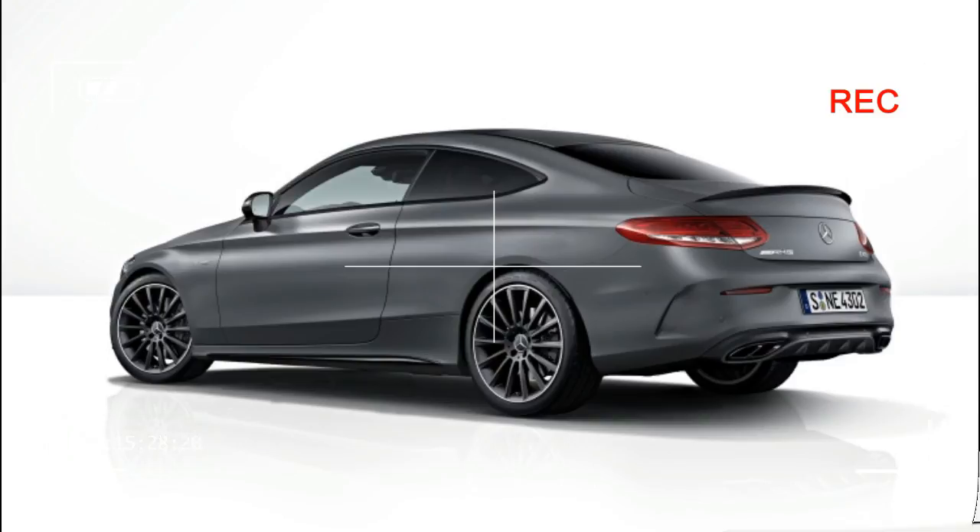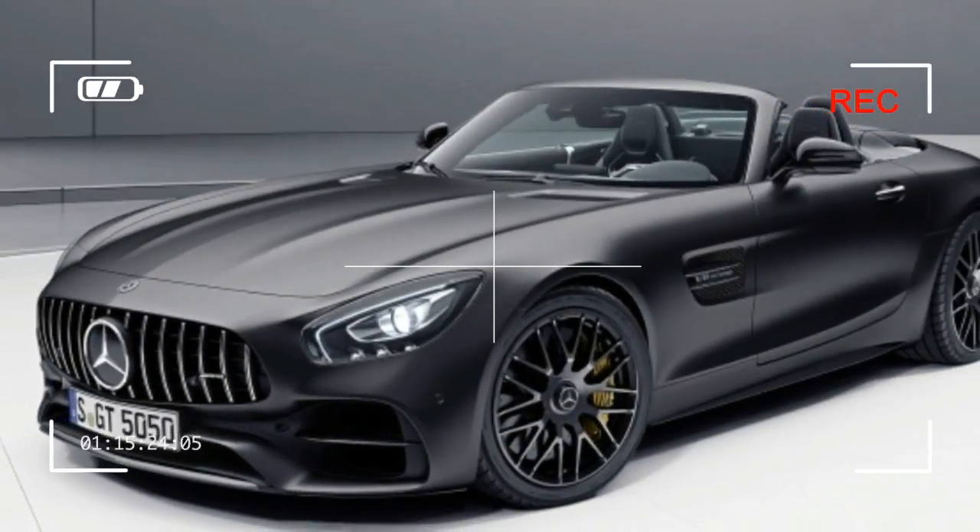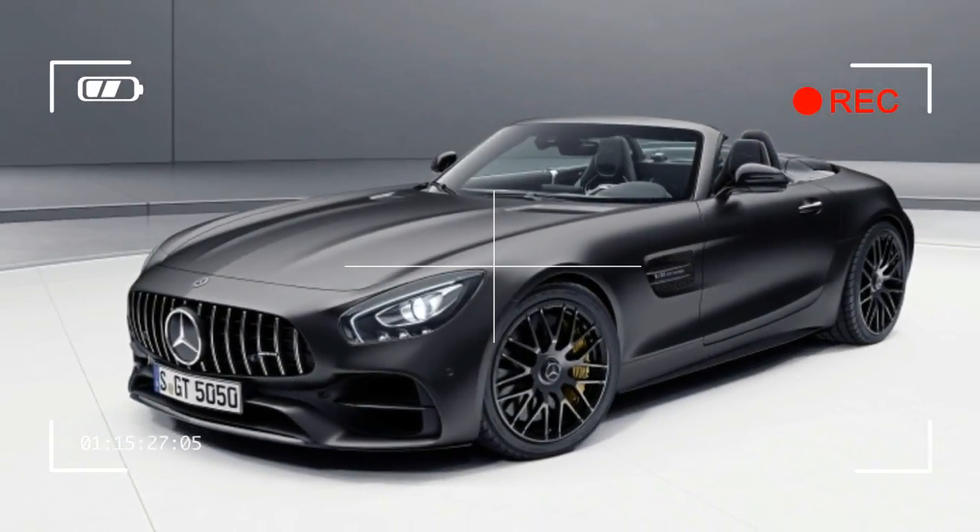Pricing for all three special edition models remains under wraps; however, Mercedes-AMG plans to open its U.S. ordering books for the threesome this summer.